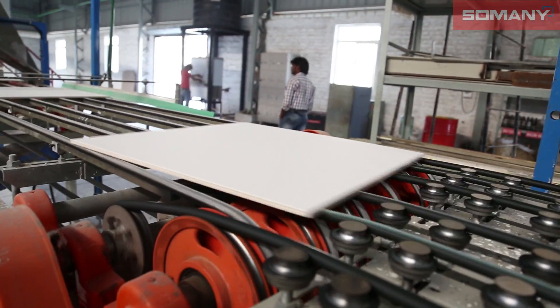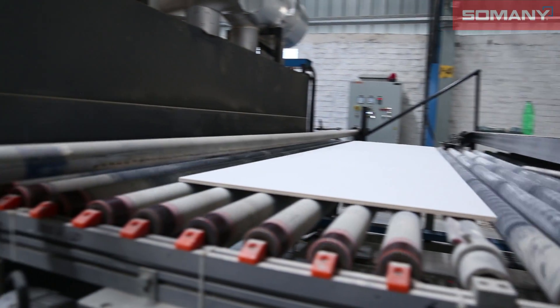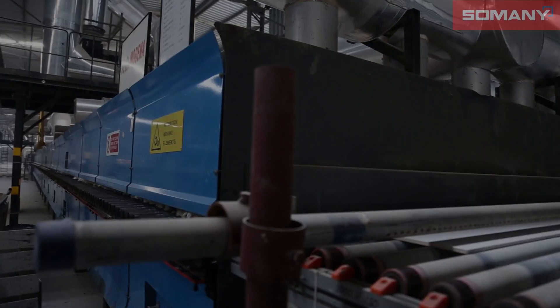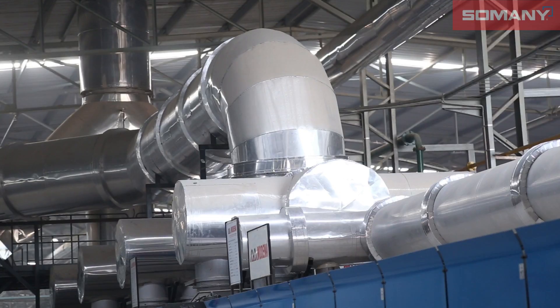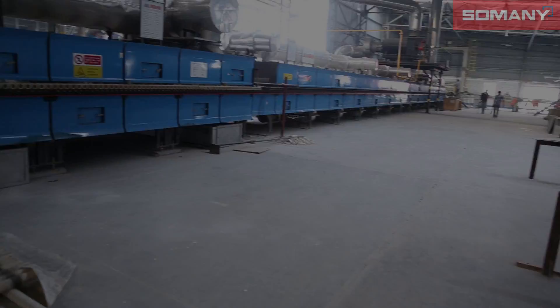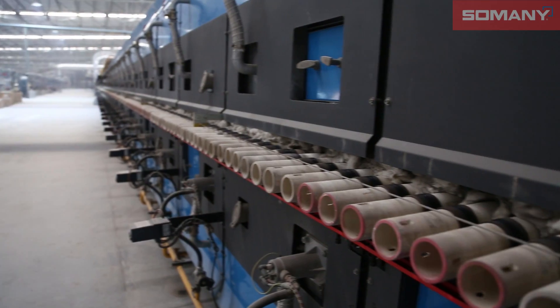We have the largest and most experienced in-house design team, which along with collaboration with more than 8 design houses from Italy and Spain delivers our customers unmatched quality. This state-of-the-art plant set up at Kassar is one of the largest GVT plants in India.